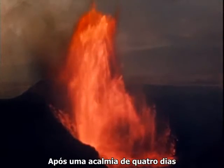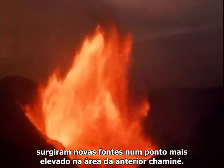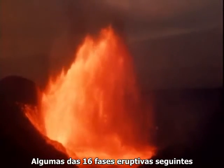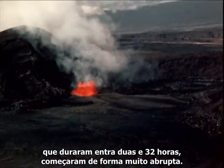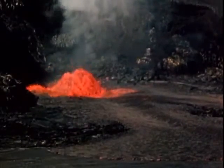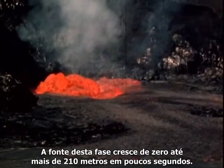Following a four-day period of quiet, fountaining resumed from a slightly higher elevation in the former vent area. Some of the 16 subsequent eruptive phases, which ranged in duration from 2 to 32 hours, started very abruptly. The fountain in this phase rose from 0 to 700 feet in a few seconds.